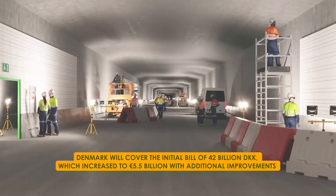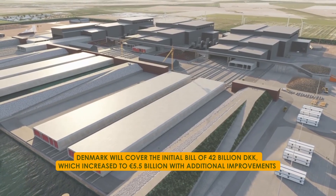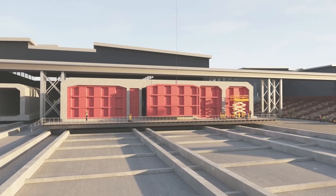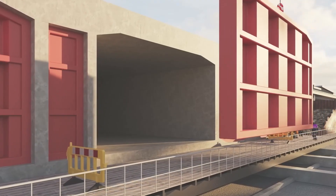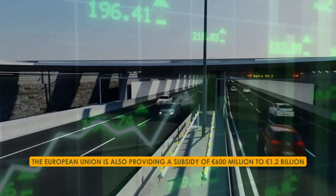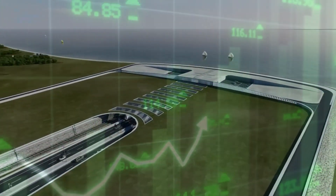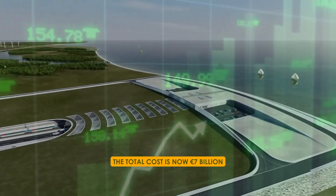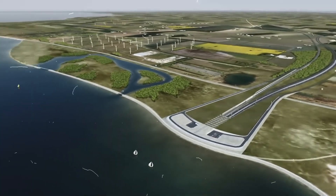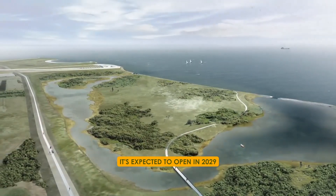Denmark will cover the initial bill of 42 billion Danish kroner, which increased to 5.5 billion euro with additional improvements and 1 billion euro for the German rail connection. Financing will come from state-guaranteed loans paid back by road and train tolls, with Denmark leading the funding and Germany focusing on land-based facilities. The European Union is also providing a subsidy of 600 million to 1.2 billion euro, bringing the total cost to 7 billion euro. The project faces challenges such as engineering and environmental concerns, including building near an active fault line and preserving marine ecosystems. It's expected to open in 2029.